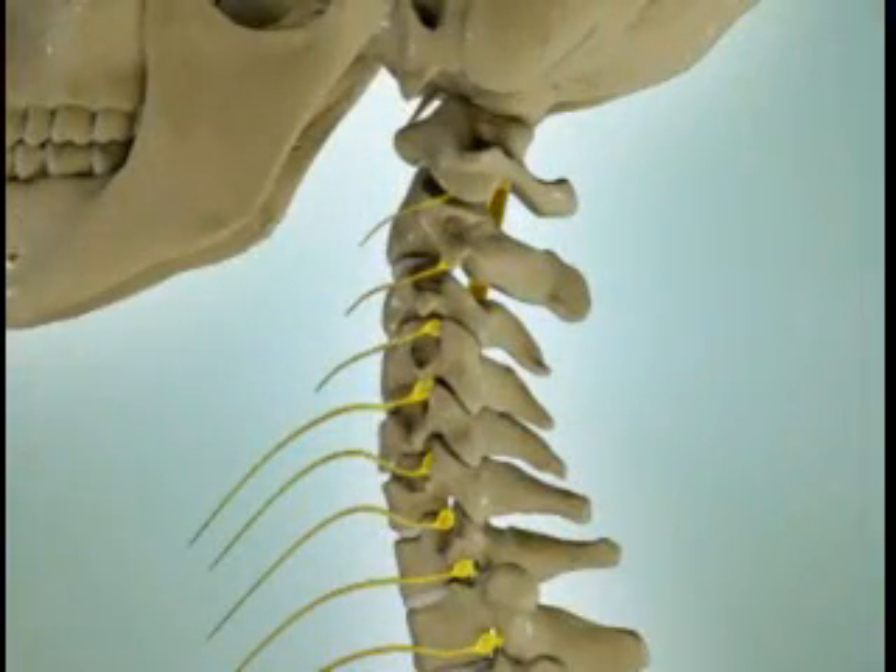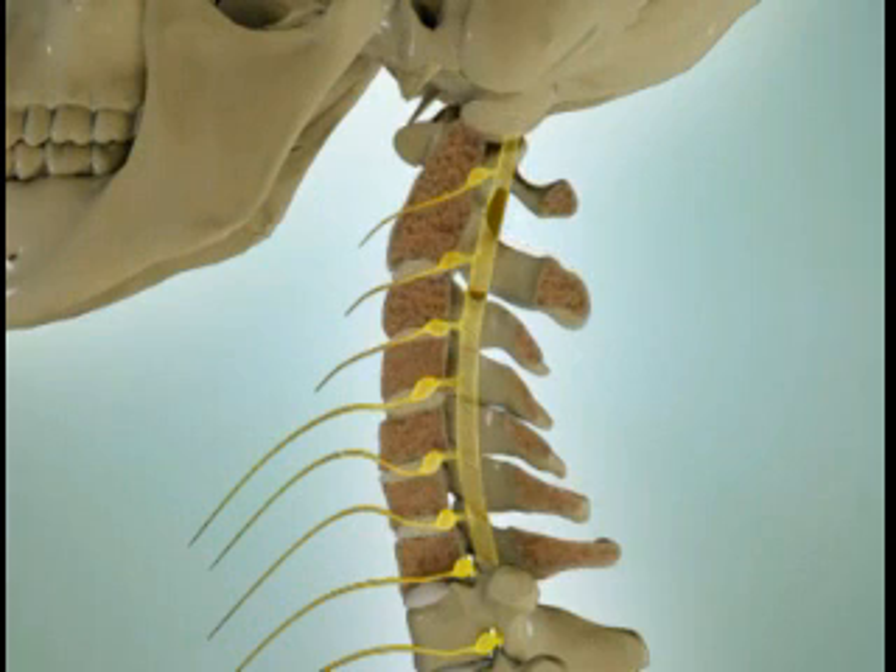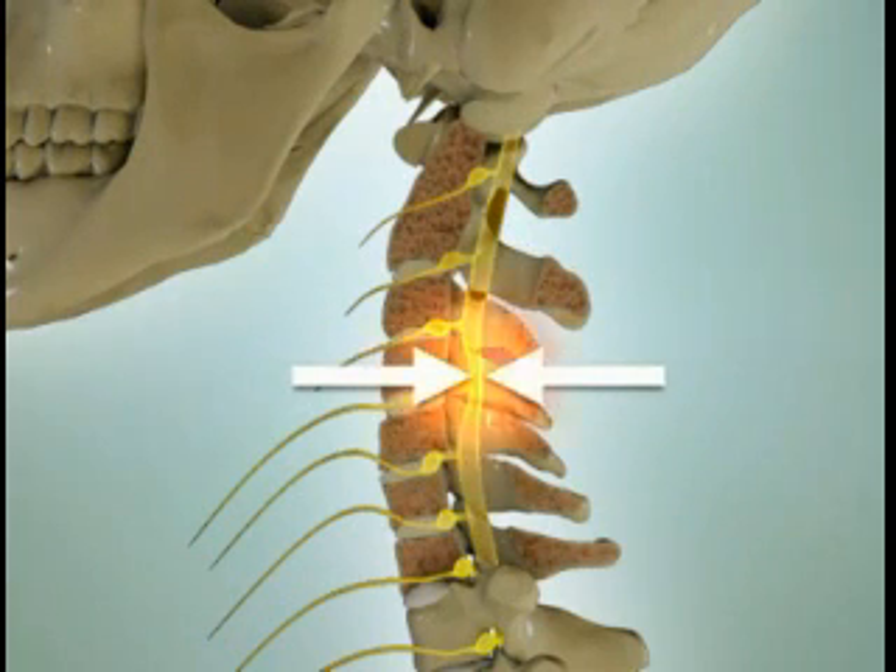If the bone spurs get large enough, they can stick into the spinal canal and take up space, making the spinal canal narrower.